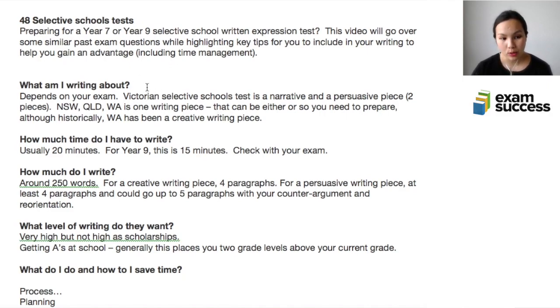In a selective school test for written expression, they'll ask you to write a piece — they call this written expression. One of the questions you may have is: what am I going to write about? Well, it really depends on your exam and the particular test you're going to be taking. For example, the Victorian selective schools test has both a narrative and a persuasive writing piece.